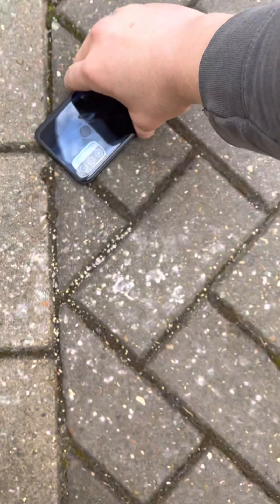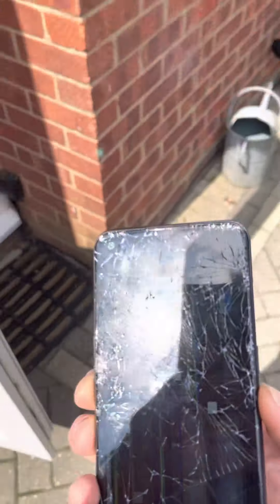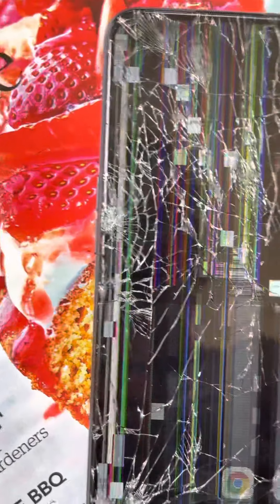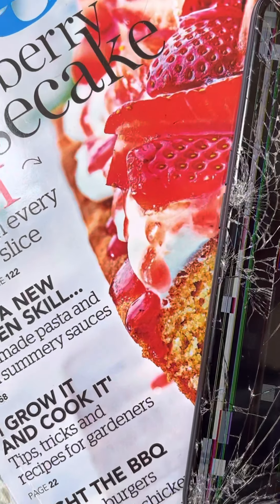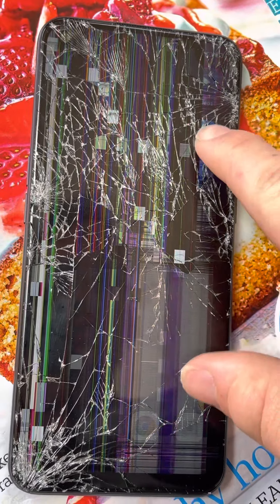We're going to go from slightly higher up now - face down. This is about six feet high. Wow, okay - so after that drop we have some LCD damage as well. Not only is the front glass broken, the LCD is now done for. But somehow the touchscreen still works.